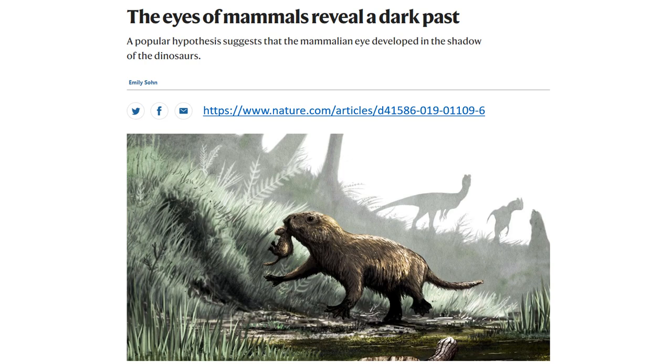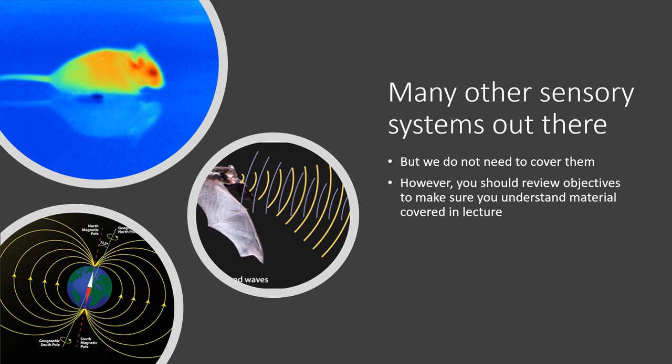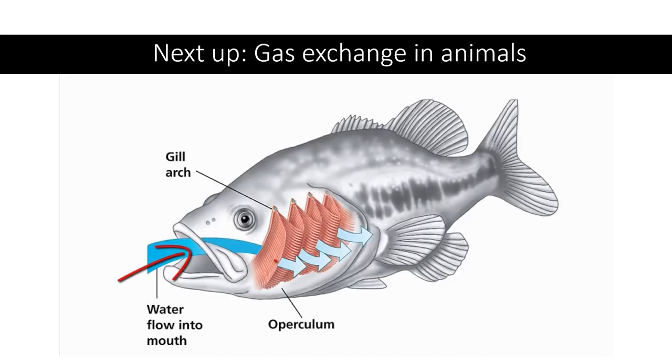Your book goes on to mention many other cool sensory systems — sonar in bats, magnetic field detection, and snakes that detect infrared and layer that information onto their visual image of prey. We're not going to go into those in detail because they aren't as easily relatable to human systems and don't build from the same foundation. That covers the lecture on receptors and sensory systems in animals. Next up will be gas exchange.